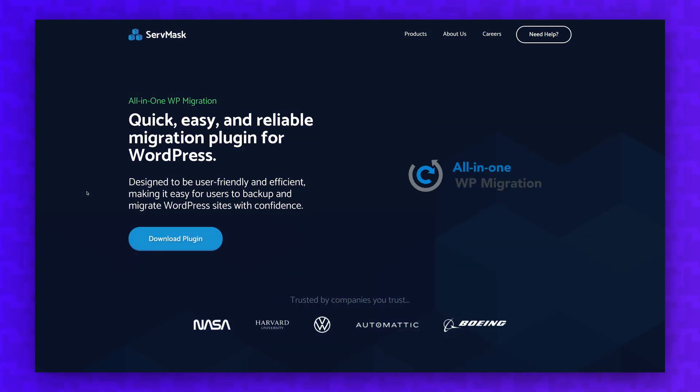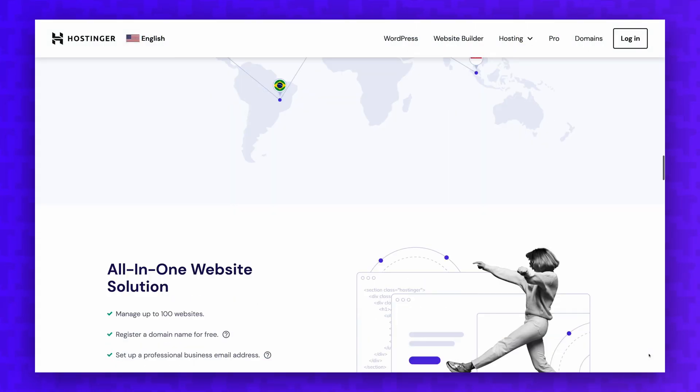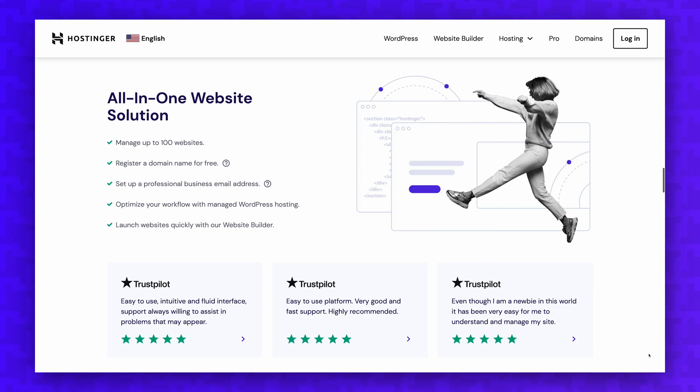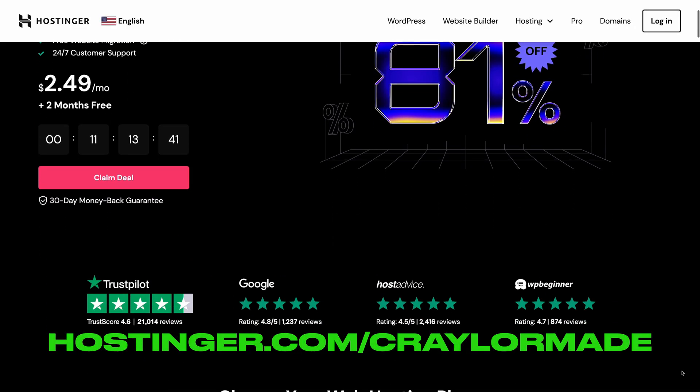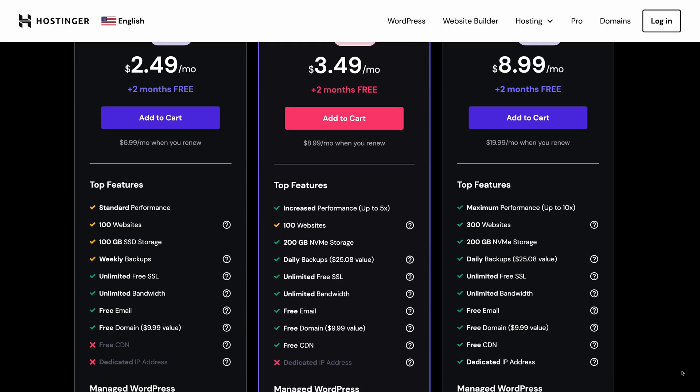Migrating your website is likely an easier process than you think. There are several automated tools out there to do the job, including the one that Hostinger provides as part of their setup process. To get started, go to hostinger.com/craylermade and pick a plan that's the right fit for your website.